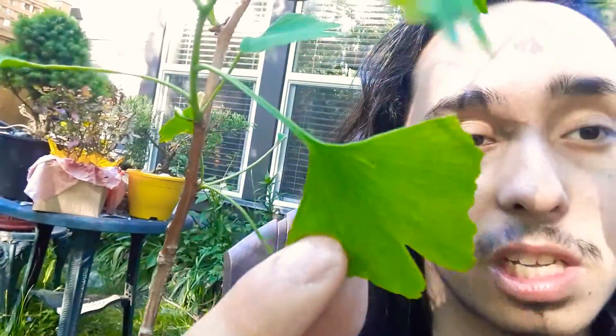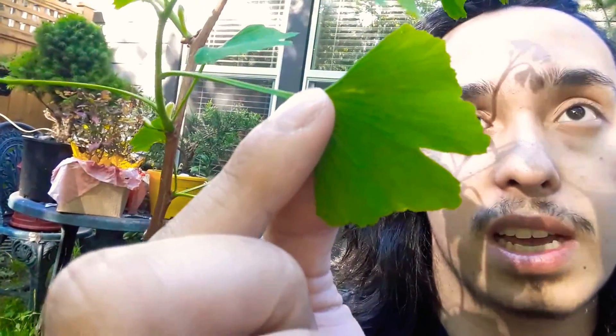It has this really neat monocut-type venation — it's parallel venation, but it's expressed in a palmate fashion. It has a really unique leaf shape.